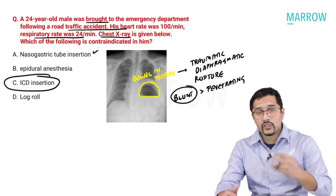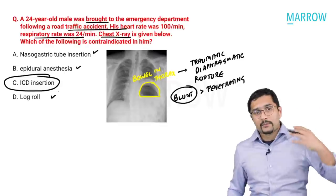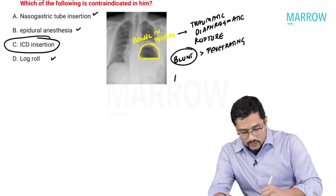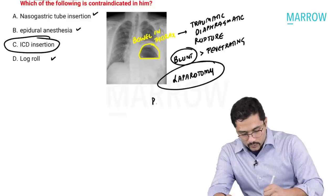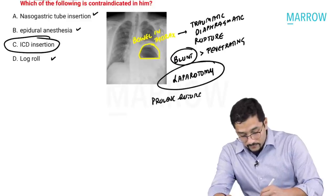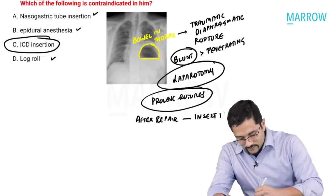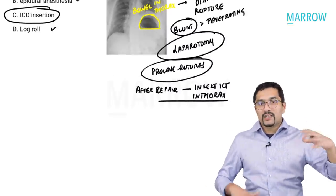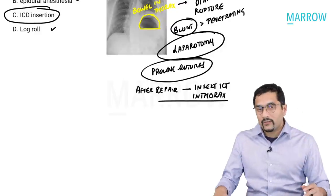Nasogastric tube insertion is beneficial as it decompresses the bowel. Epidural anesthesia can be given to reduce pain. Log roll can be done to examine the back. For traumatic diaphragmatic rupture, you perform a laparotomy and repair the diaphragm using Prolene sutures or a Prolene mesh. After repair, it is very important to insert an intercostal tube in the thorax, because the bowel was there and there may be some pneumothorax or injury in the thorax as well.